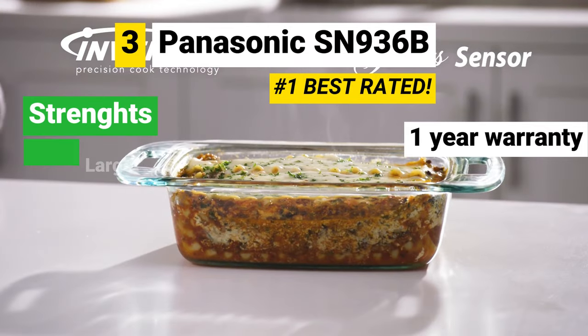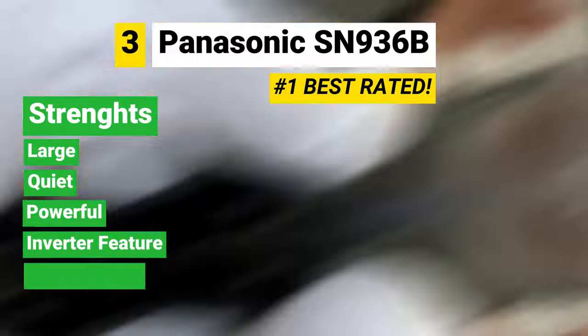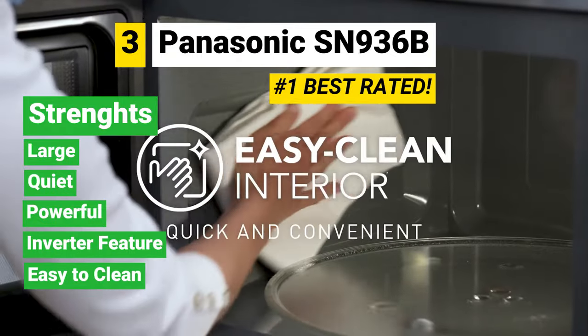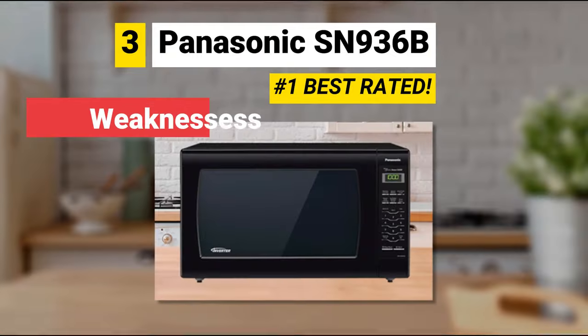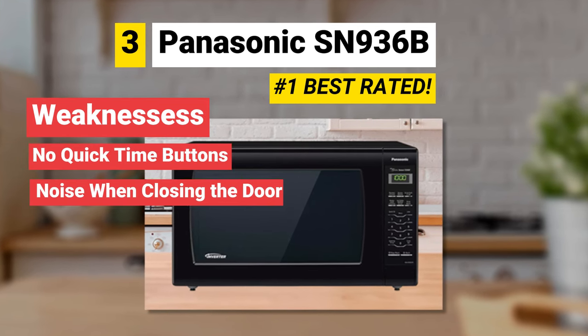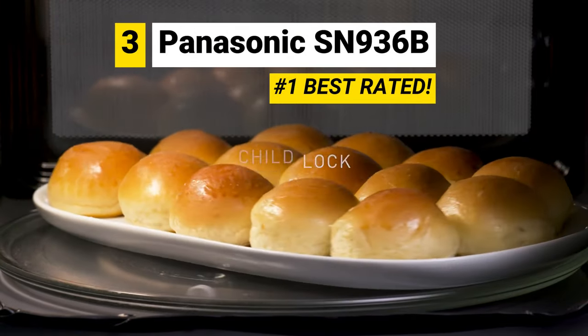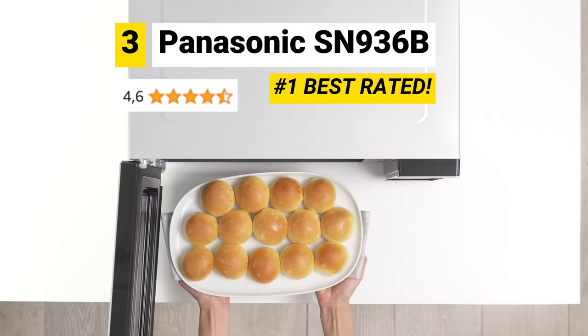Strengths: it's large, quiet, and powerful; the inverter feature works well and it's easy to clean. Weaknesses: it doesn't have quick time buttons, and closing the door makes noise. Overall, people are very satisfied with it, having a rating of 4.6 out of 5 stars.